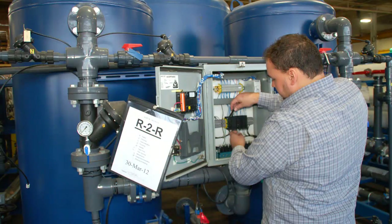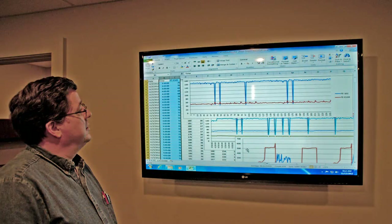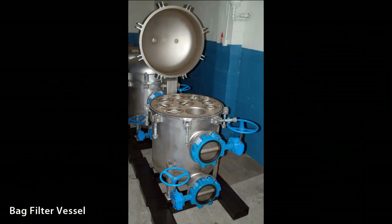Our factory trained field engineers and service technicians can handle your on-site process service and maintenance requirements. We also provide remote monitoring to ensure that our equipment is operating efficiently and your water quality standards are being achieved.